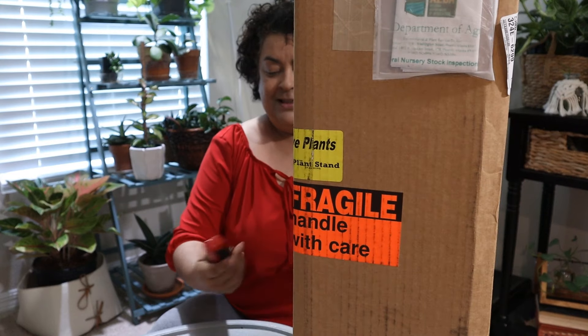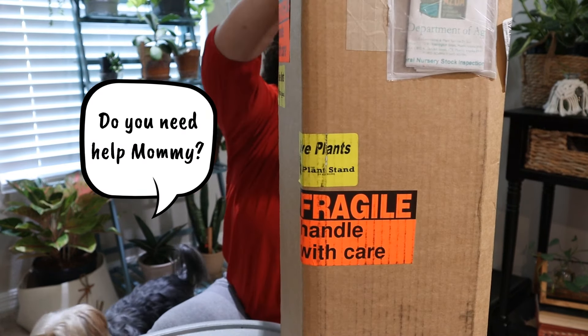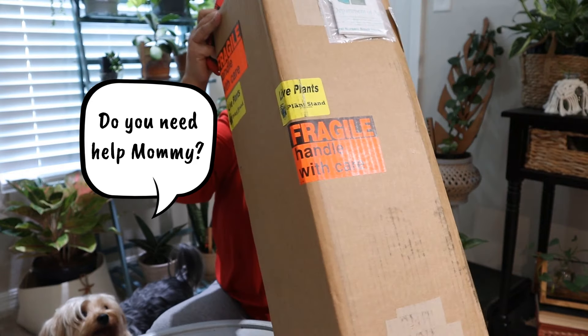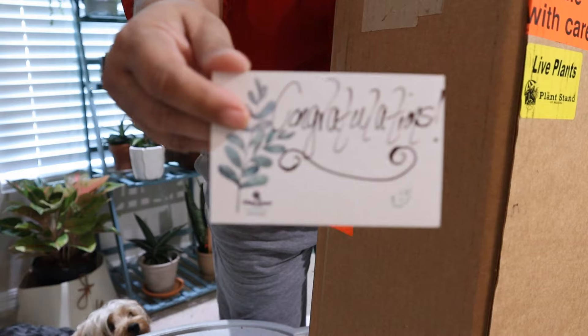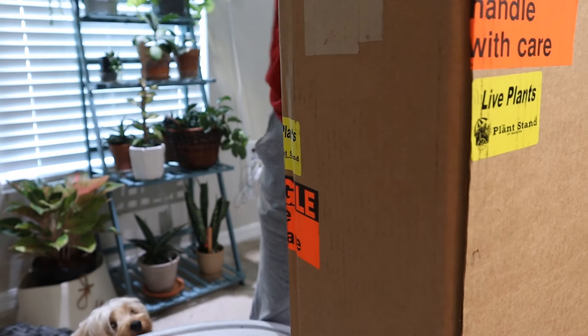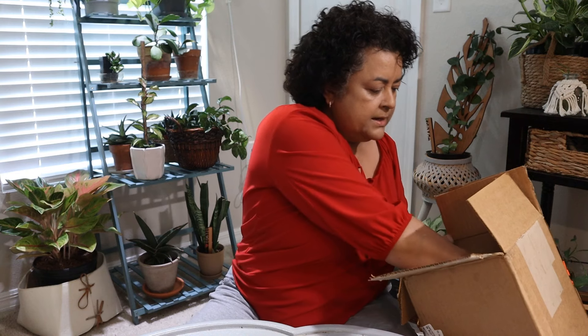So let's open it up and then I will give you a look as to what it is I have in here. It says, congratulations. This is the saucer that goes to it because the plant is already potted up.